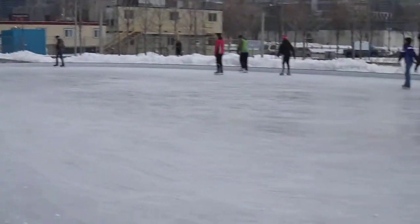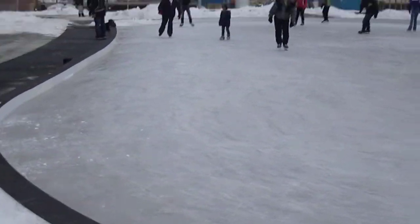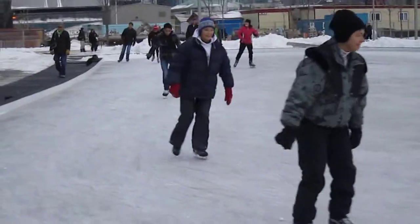This is the rink, as you can see. It's not a huge rink, but it's kind of nice. People are enjoying it today — it's Saturday and everybody seems to be having a great time.